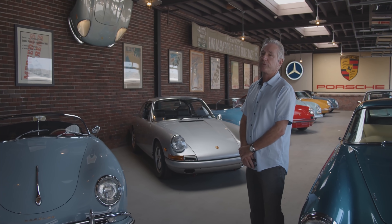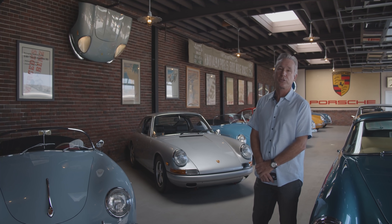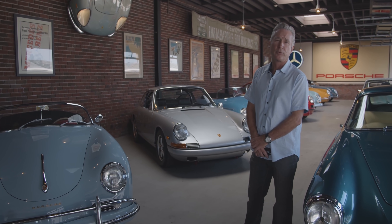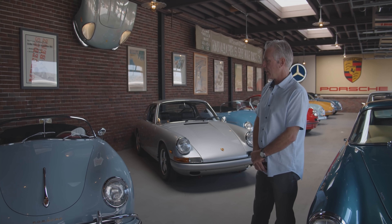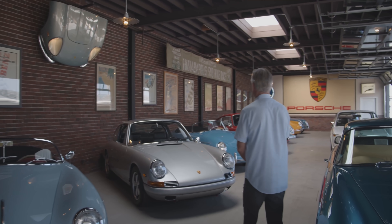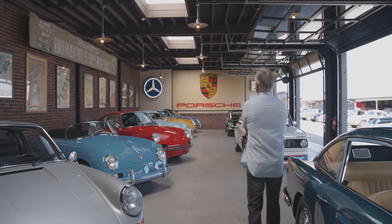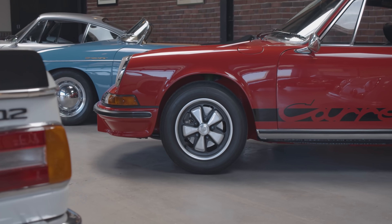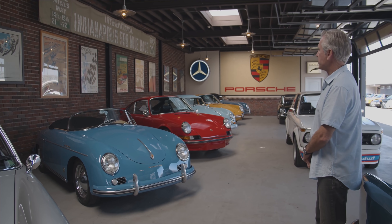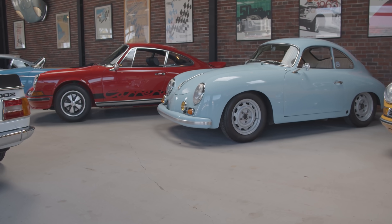Speedsters are something we're pretty well known for — we generally have six or eight of them in stock or in process at any one time. This one was actually finished about ten years ago; we repurchased it when a gentleman traded it in and we're putting it back up for sale. We generally like to keep a fairly diverse selection of Porsches: 55 speedster, 73 RS, and Outlaw cars.